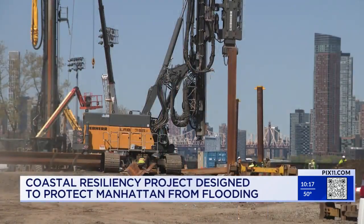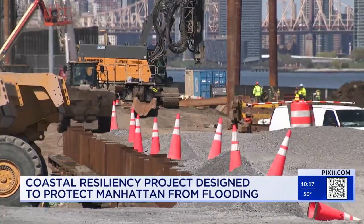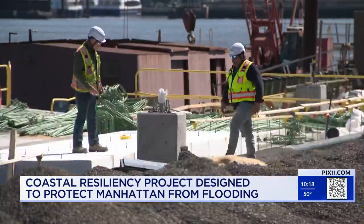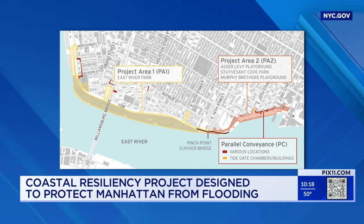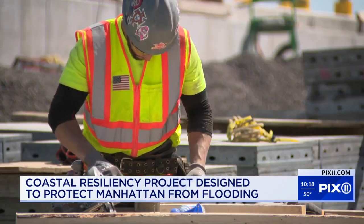To try to prevent that again, the city is building a seawall that goes 100 feet underground. It runs more than three miles, and when completed, it will go from East 25th Street down to Montgomery Street. This is a $1.4 billion resiliency project — one of the largest resiliency projects going on literally in the country.